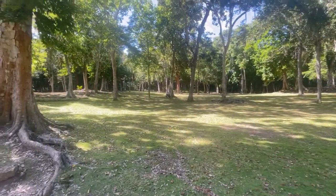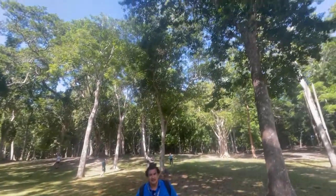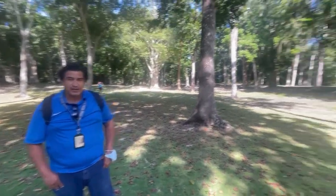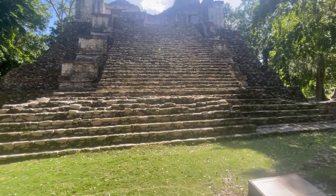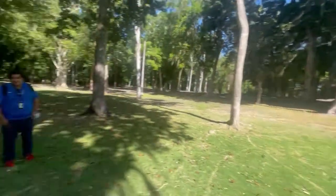We are the only tourists here right now, and it's a beautiful day. You see all the trees here — you are basically in the middle of the jungle. This place was covered up by the jungle once it was abandoned. Archaeologists have done a good job clearing the trees around, but this is still the jungle.